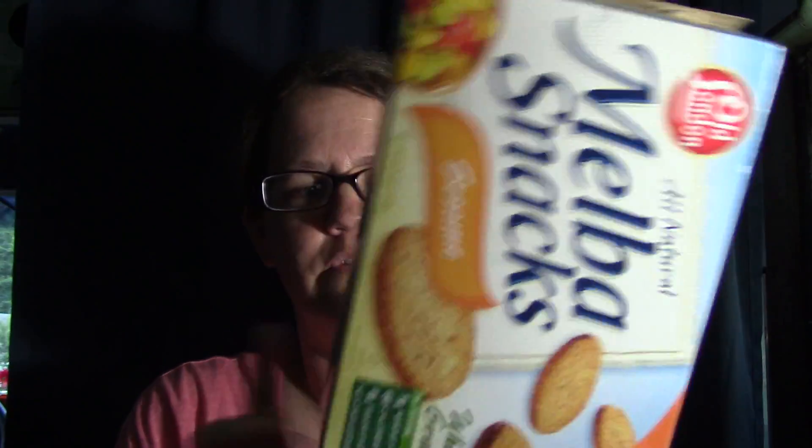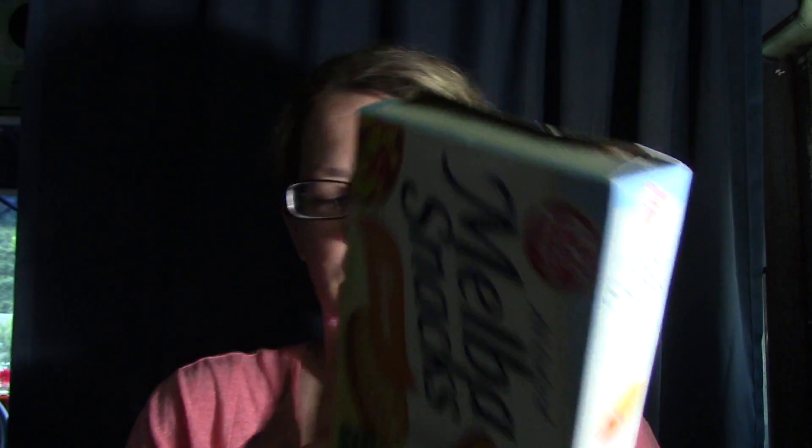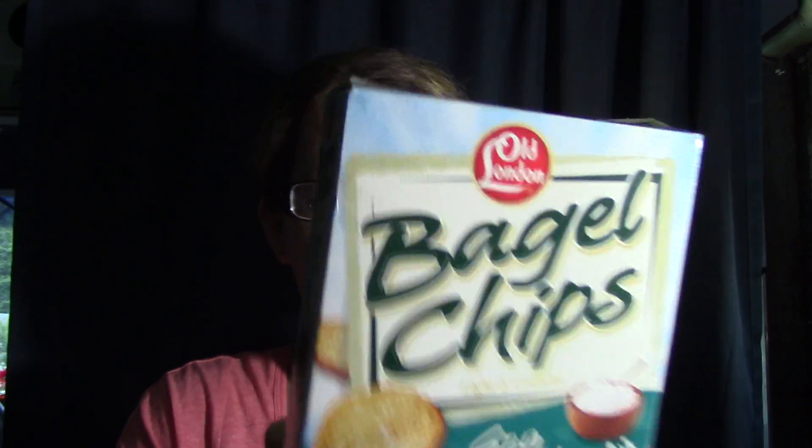I guess we'll name it all natural snacks - the whole grain ones. These are really good. I used to dip these last night. And I hope when I go back to Arkansas they have these, because the Dollar Tree I went to today didn't. I got these bagel chips and they are really, really good - sea salt flavor.